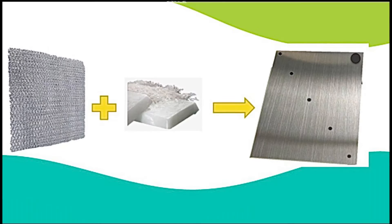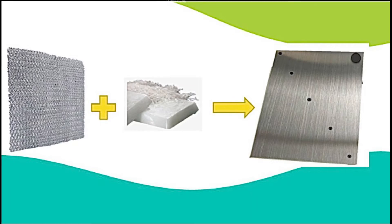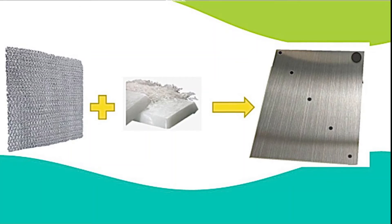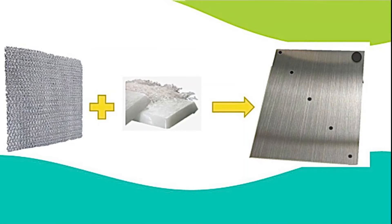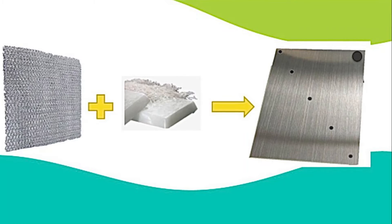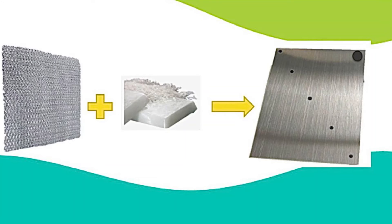We chose two PCMs in our system with two different melting temperatures: the RT-HC35 and the RT-47. For our project, we designed two aluminum blocks to store the two different PCMs.